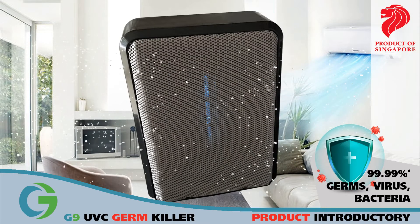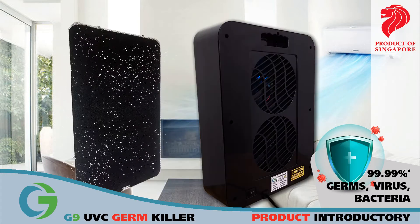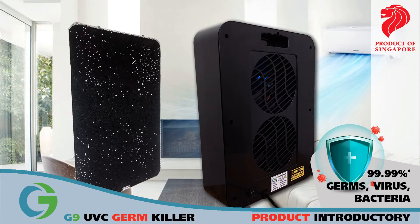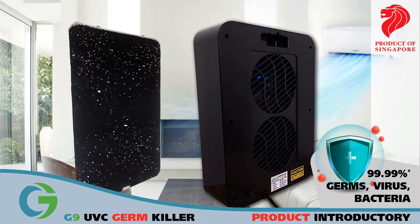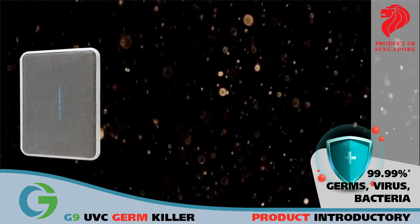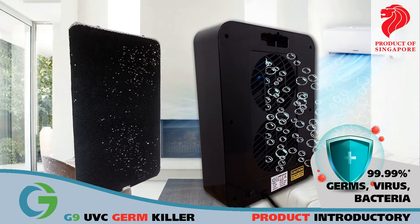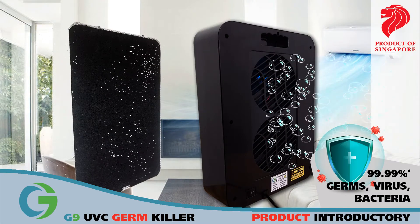Surrounding air is sucked into the unit, with larger particles blocked at the front of the unit. Air then passes through an activated carbon filter, which filters out odor, pollutants, and volatile organic compounds from the air by trapping gas molecules and removing them efficiently from circulation. Clean air then enters the room from the back via two powerful fans.